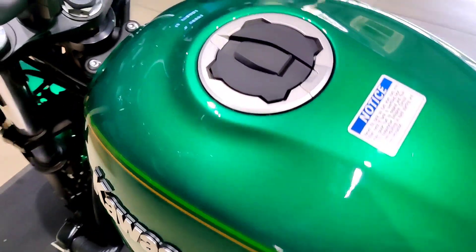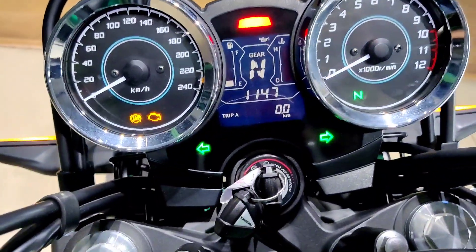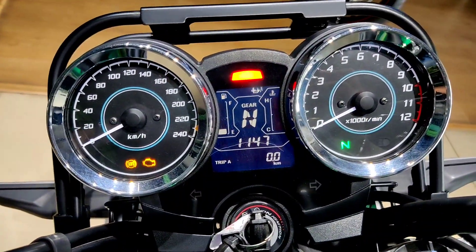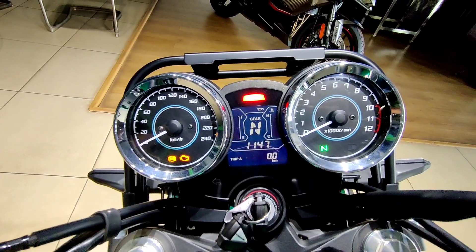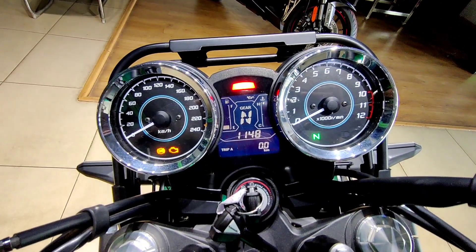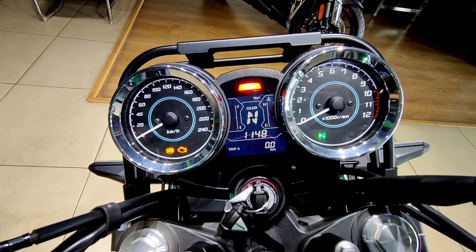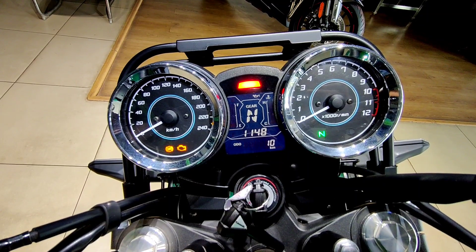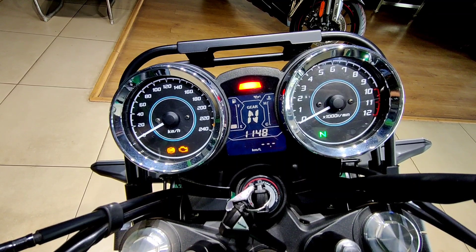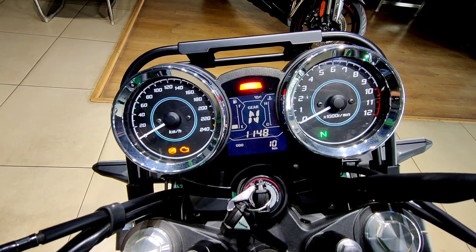Kawasaki's retro styling is evident with pinstripe design on the tank, and you insert a key to open the fuel cap. The instrument console is an analog-digital unit with two dials and a MID display in the middle. The left dial is the speedometer, the right is the tachometer, and the MID shows gear position, range, average fuel consumption, twin trip meters, fuel level, engine temperature, clock, and odometer.